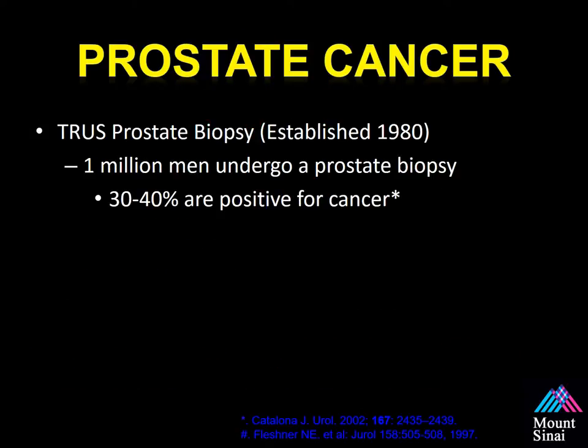The current approach using PSA and trans-rectal ultrasound guided biopsies to screen men for prostate cancer was developed in the 1980s and nothing has really changed since then, except for what we're discussing today — using imaging to hopefully improve the way we screen men for prostate cancer. There are approximately one million prostate biopsies done per year in the United States, and if you're a man with a PSA higher than four and this is your first biopsy,